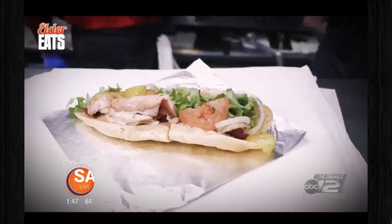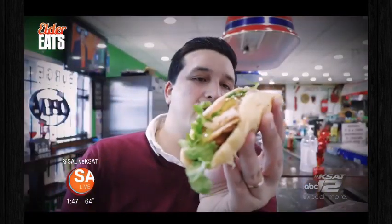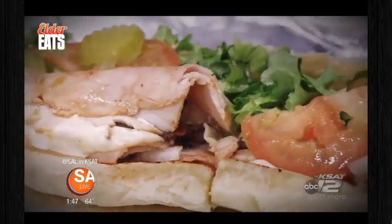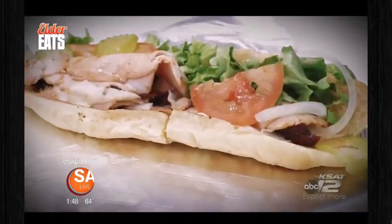Another popular sandwich is their Italian — this is phenomenal. And if you like deli turkey, their Smokestack is delicious. It's got smoked turkey, cheese, and jalapeños in it. Oh wow — smoked turkey, barbecue sauce, bacon, tomatoes, and pickles.